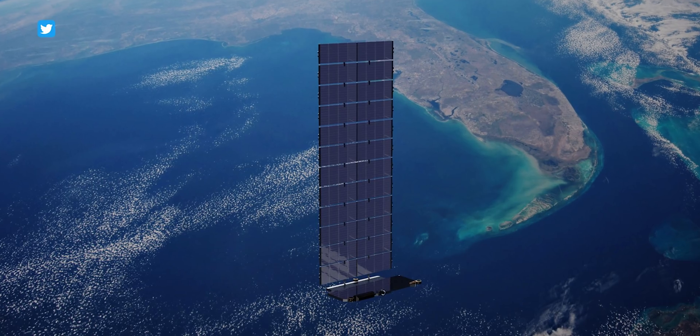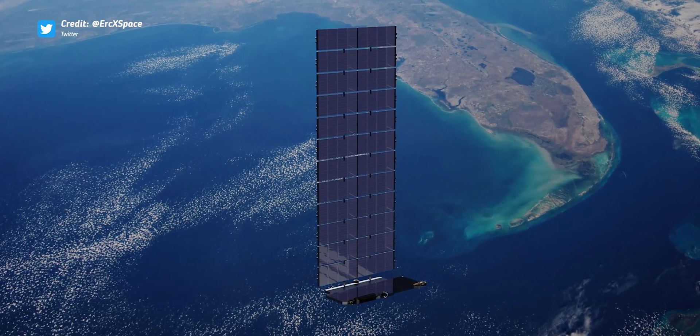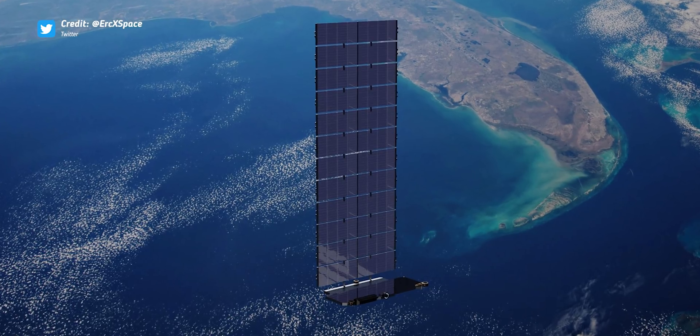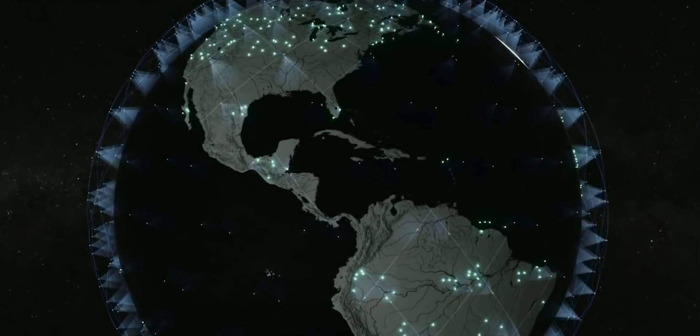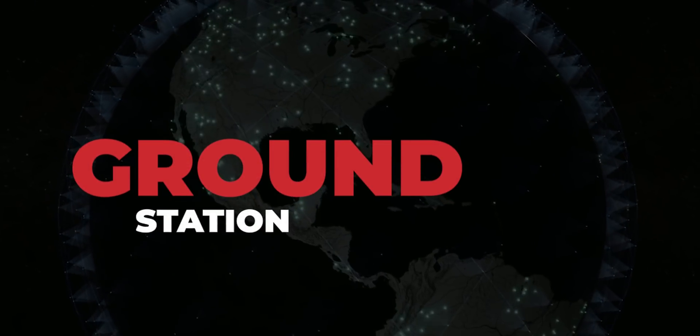Each satellite has some redundancies on board to prevent failures, but a lot of the redundancy in the service itself simply relies on end users being able to communicate with multiple satellites at any time. And that brings us to feature number three: the ground station.